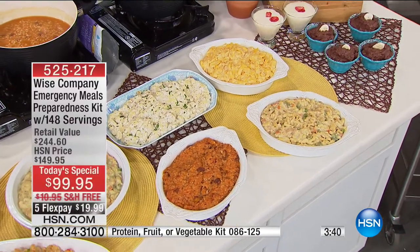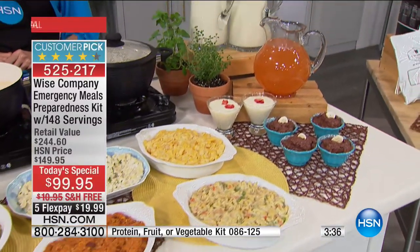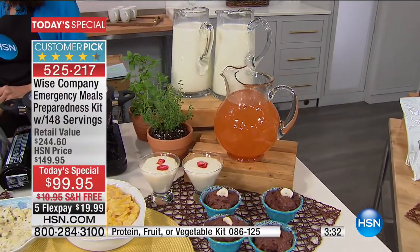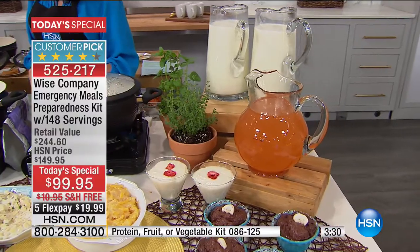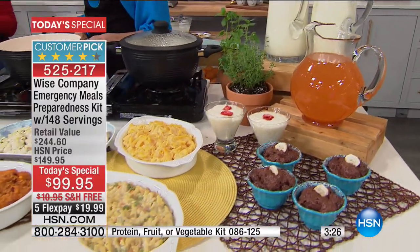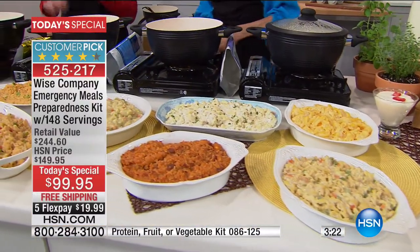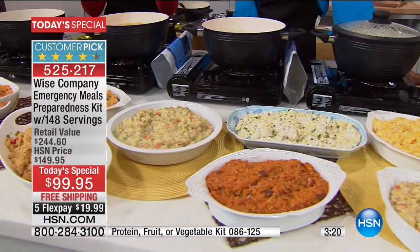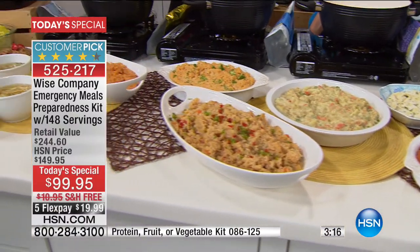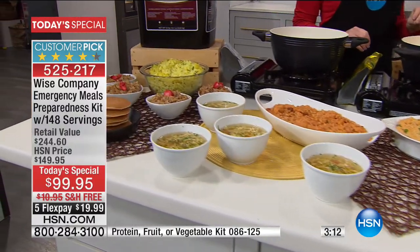We know that you may very well be under some kind of stress when you rip this open. Maybe it's just the stress that it's Monday night, you're fighting a bad cold, and the thought of getting off the couch and dragging yourself to the grocery to feed your family is just not happening. So have this, because that's your emergency of the day. Anything can be an emergency depending on where you are at that time.